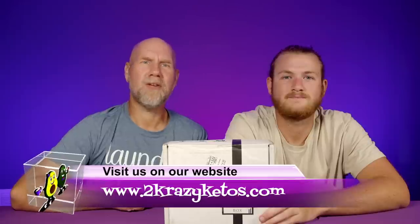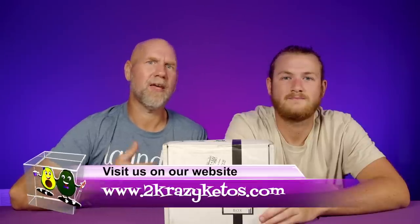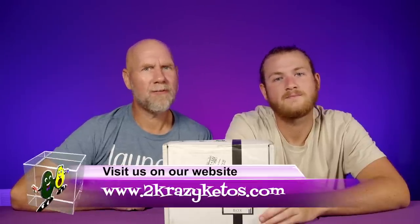Hey, what's up, family? I'm Joe. And I'm Anthony. And this is 2 Crazy Ketos. Here on 2 Crazy Ketos, we do different things like recipe videos and product reviews. We talk about various keto topics. And then every Monday, we sit down on a couch for Keto on the Couch — we just kind of talk about what's going on in our lives for the week.